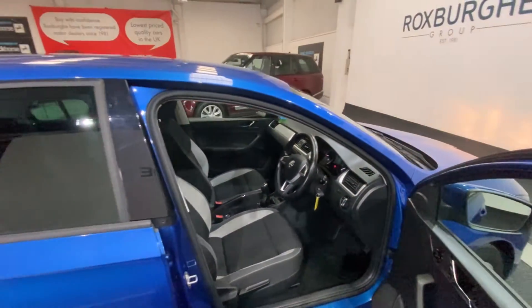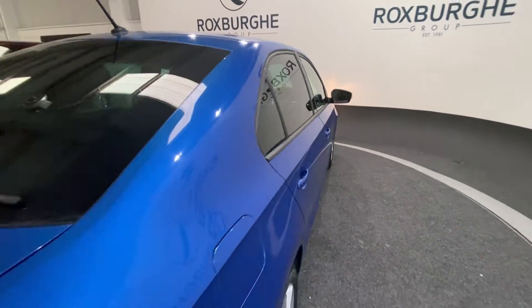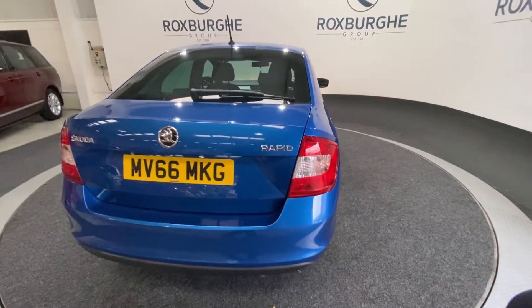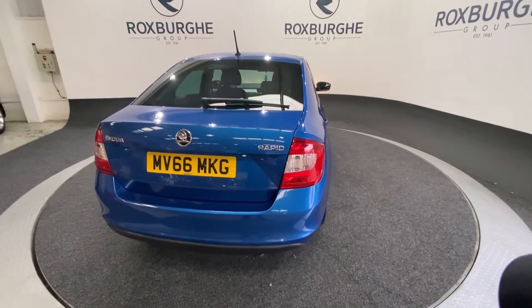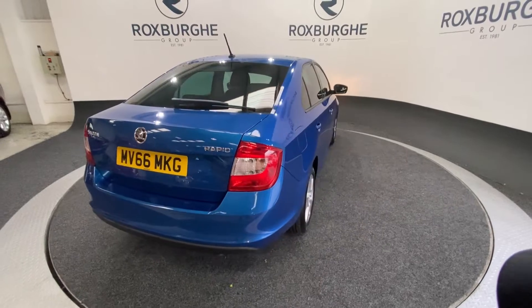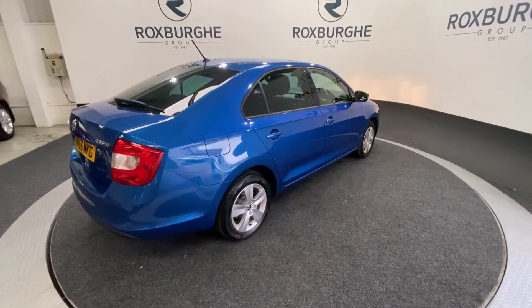If you are interested in this particular car or any others available on our website, please feel free to give us a call on 0121 313 1555, or alternatively email us at sales@theroxburghgroup.com. Cheers guys.